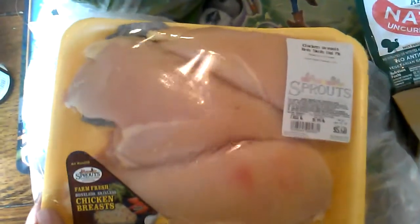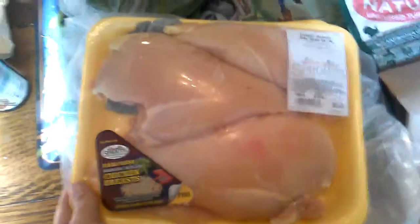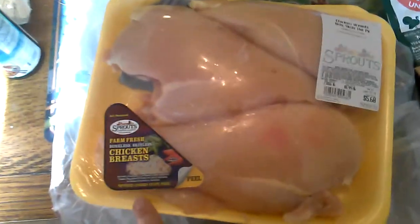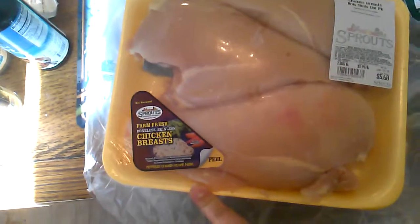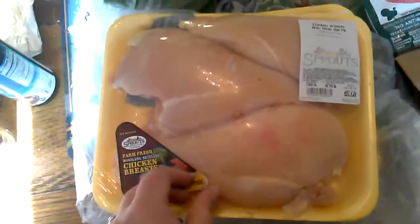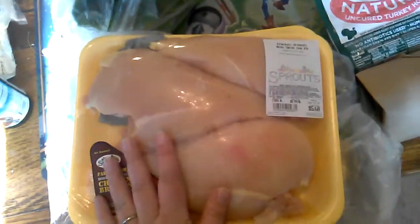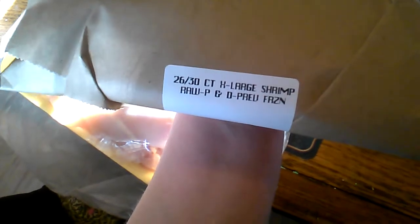I got two packages of chicken breasts. They're not organic or free-range, but they're minimally processed with no added growth hormones, fresh and never frozen — just what we could get on our budget. I also got wild shrimp — extra large, raw wild shrimp.